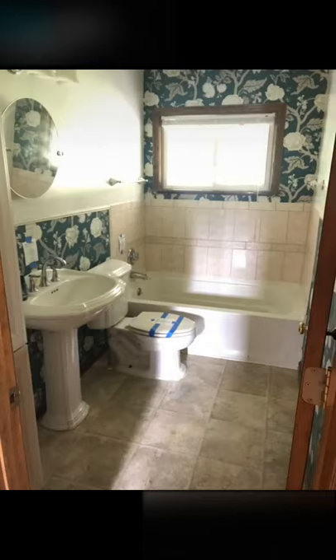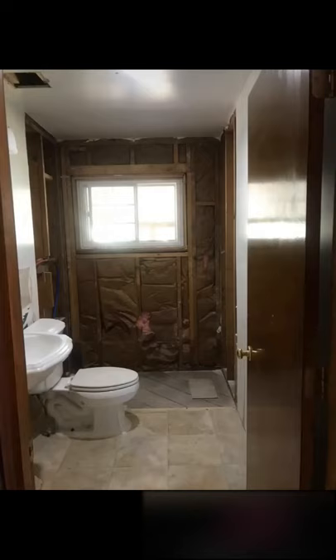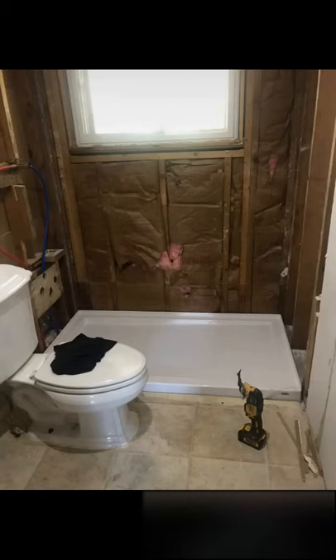This is the bathroom that we're just going to remove the wallpaper and carefully remove these. Oh no, that escalated quickly. Where's the tub? Okay, shower pan.